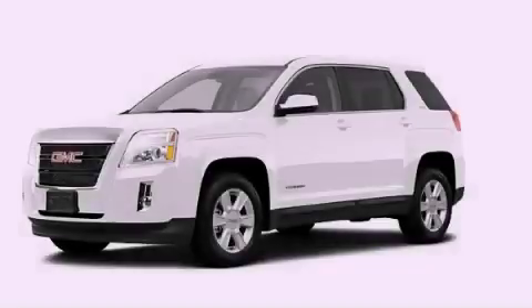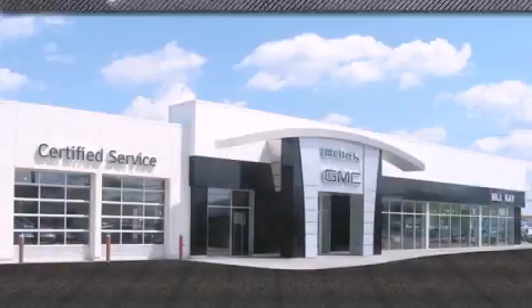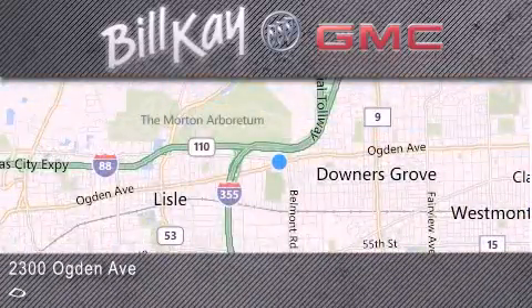This vehicle is sure to sell fast — call and arrange your test drive today. Come see how little you pay when you buy from Bill Kaye. For additional information, please visit our website, give us a call, or stop by our dealership. We look forward to serving you!